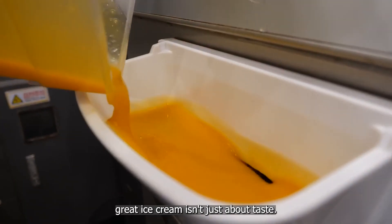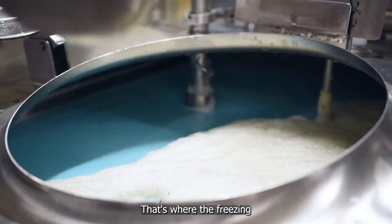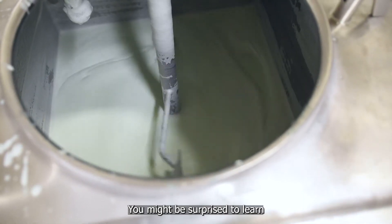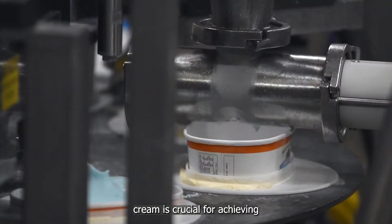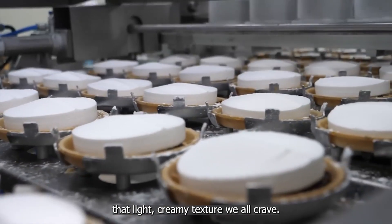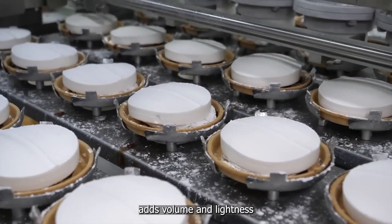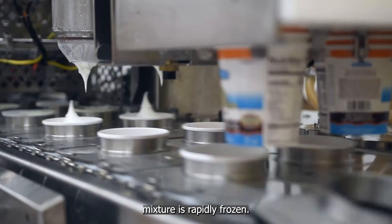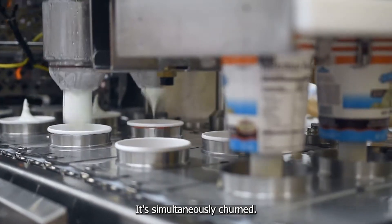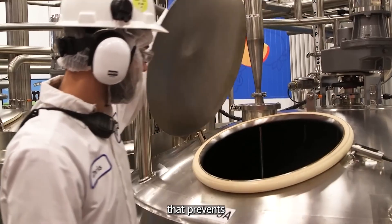Creating great ice cream isn't just about taste — it's also about texture. That's where the freezing process comes in. Incorporating air into the ice cream is crucial for achieving that light, creamy texture we all crave. This step, known as overrun, adds volume and lightness to the mixture. As the flavored mixture is rapidly frozen, it's simultaneously churned — a carefully controlled process that prevents large ice crystals from forming.